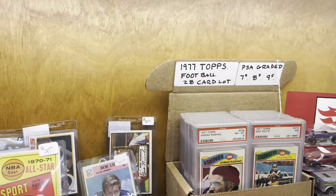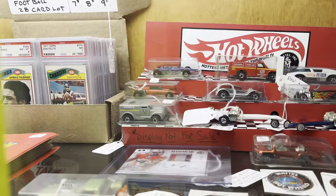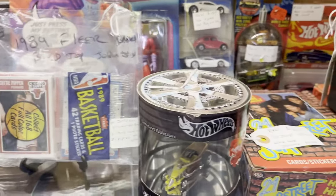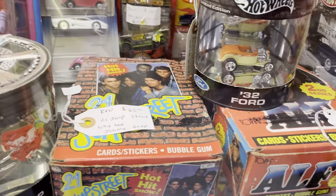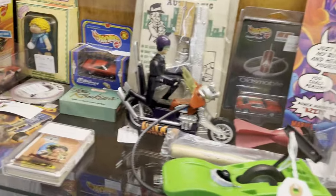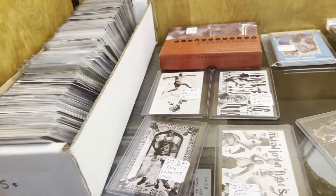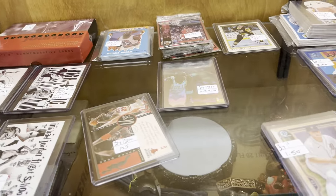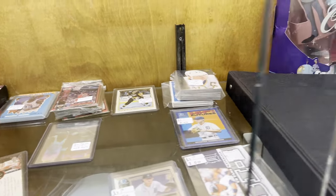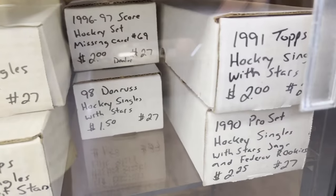But if you're looking for a great deal, maybe. This case was having a sale — 15% off everything inside of it. Here's some more cards. Didn't quite get a good look at some of these. It looks like a quarter box. I didn't ask to open that up. This was my first time here, so I wanted to see the whole store before I started thinking about opening up any cases.